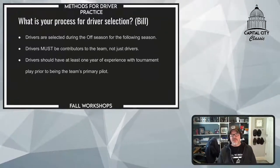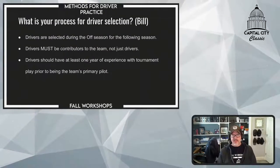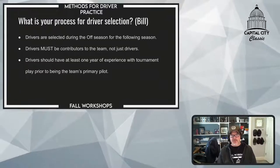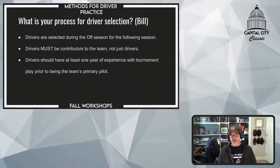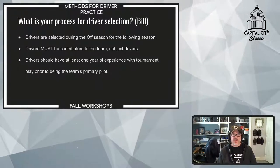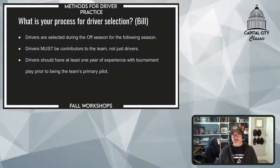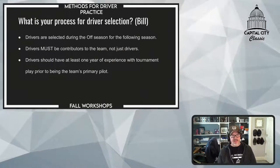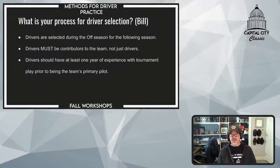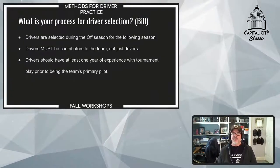We base that on many different criteria. Primarily, the student has to have been with the team for at least a year and has been a big contributor. One of the things we want to avoid is having a student that shows up just to drive the robot — that just doesn't work. They have to be a big part of the team. Every single one of our drivers for the past several seasons has been a student in their junior or senior year.